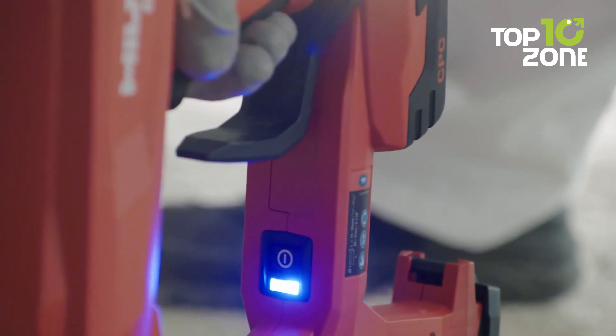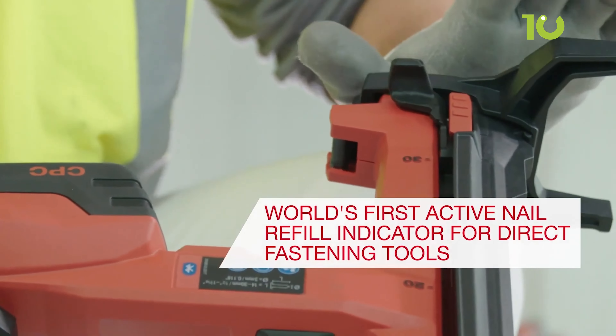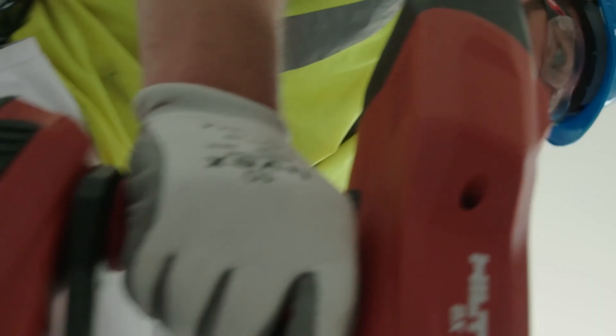Don't let noisy tools disturb your productivity. Embrace the efficiency and reduced noise levels of the Hilti BX3.